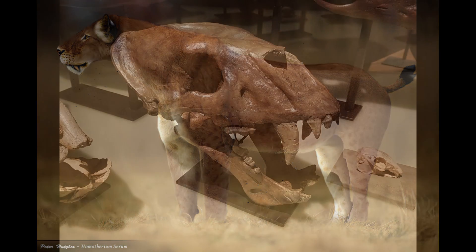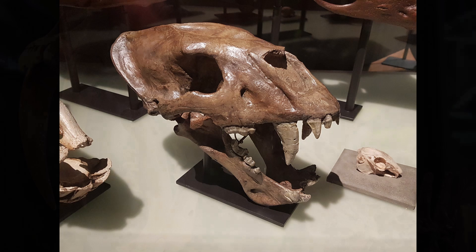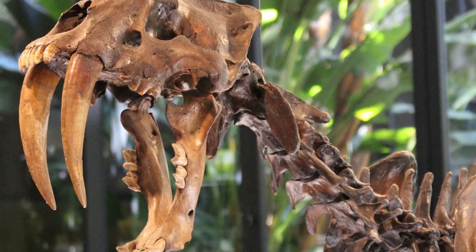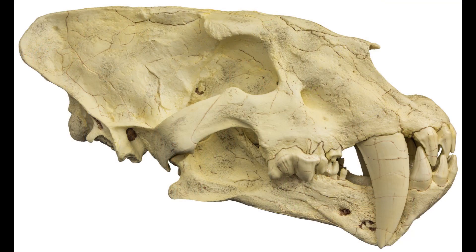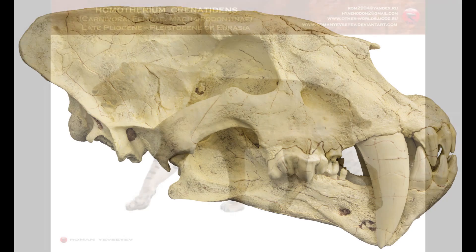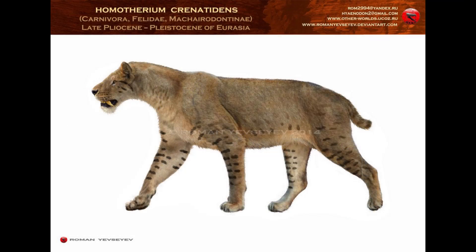Features which gave the animal an almost hyena-like posture when standing. As typical for mechirodontines, the upper canines were more elongated and flatter than those of their living cousins, although the sabres of Homatherium were noticeably shorter than those of the more famous Smilodon. These were serrated, however, and would have been very effective at slicing through flesh. The incisors were large and pointed forward, and were adapted for gripping and holding struggling prey, while the carnassials were peaked and formed a cutting surface.